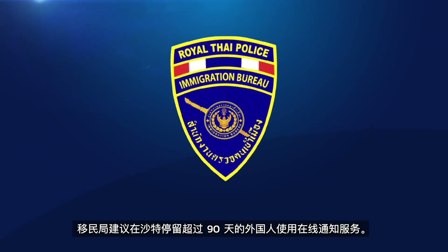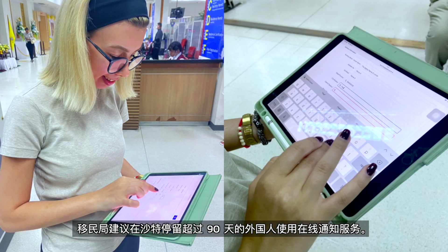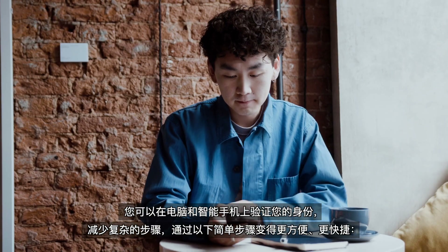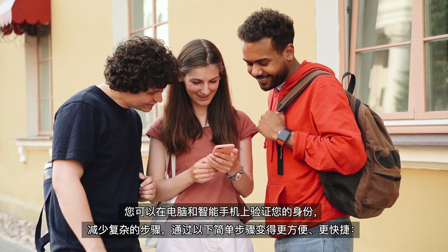The Immigration Bureau recommends using the online notification service for foreigners staying in the kingdom over 90 days. You can verify your identity on both a computer and a smartphone, reducing complicated steps and making it more convenient and faster with the following simple steps.